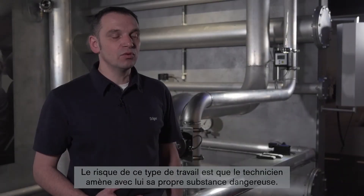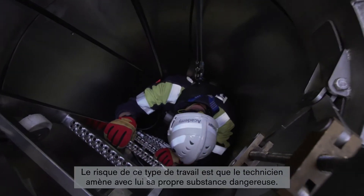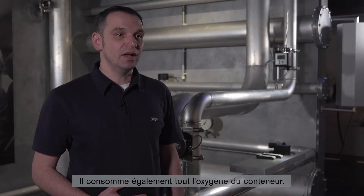The danger of this type of work is that the individuals entering the location bring their own hazardous substance with them. In other words, I exhale CO2, which starts to build up at floor level, and I also use up all the oxygen in the container. This is why ventilation is so important.